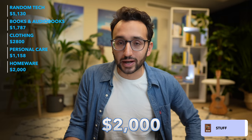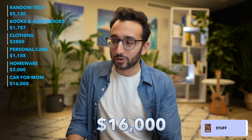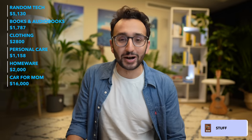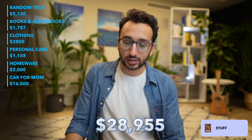The final big category of buying stuff was that me and my brother bought our mom a car, which was $16,000 each — $32,000 in total. We both just decided to do it because we were making money and thought, let's buy our mom a car. So in total, the buying of stuff is $28,955, which is around $2.4K a month on average.